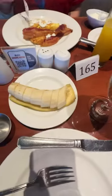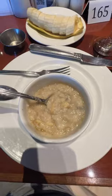The next morning: eggs, bacon, hash browns, an oatmeal, and a banana.